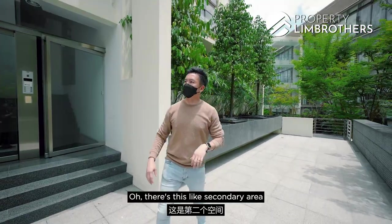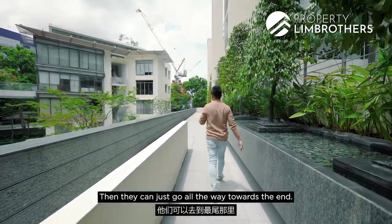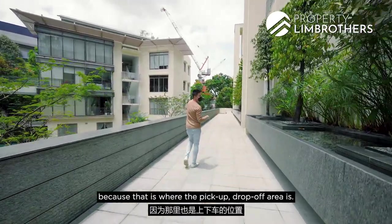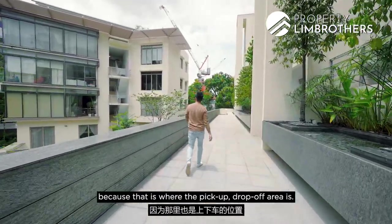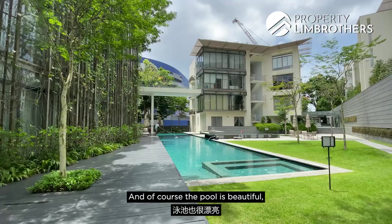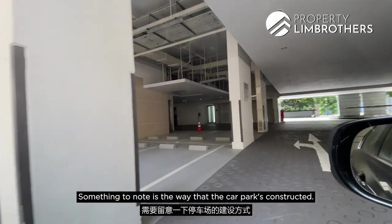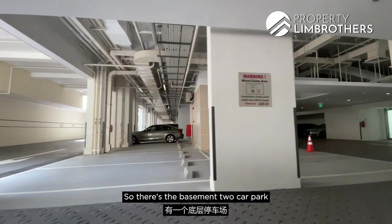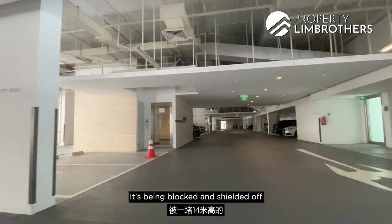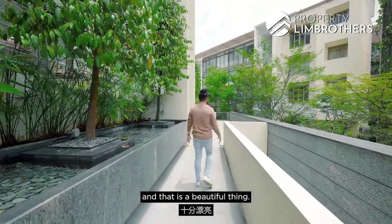Now let's head to the facilities. There's a secondary area where kids can cycle all the way towards the end. That's the pickup and drop-off area. The pool is beautiful — there's a dipping pool as well. Notable is the way the carpark is constructed: there's a basement two-level carpark, and the level one carpark is shielded off by a huge 40-metre granite wall, which is a beautiful design feature.